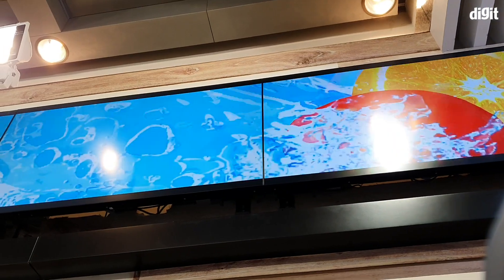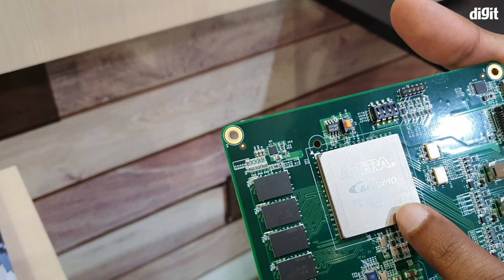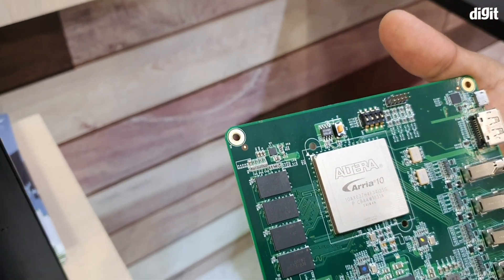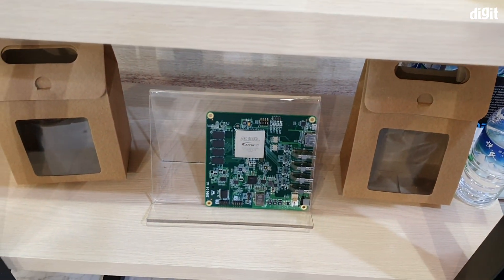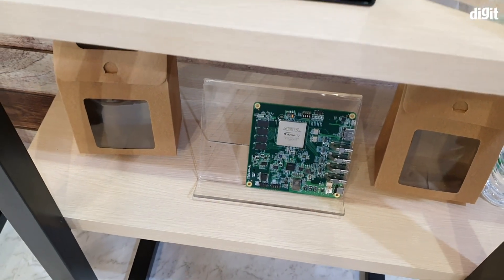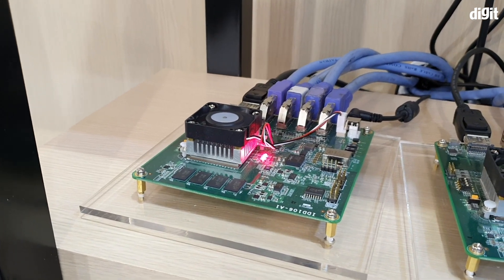Such a setup can easily be seen at places like an airport or a fast-food joint. The iBase media players are powered by an Intel Arria 10 SoC, which is a palm-sized chipset with a tight integration of a dual-core ARM Cortex-A9 MP-core CPU. It features a TSMC-made chipset made using a 20nm process.